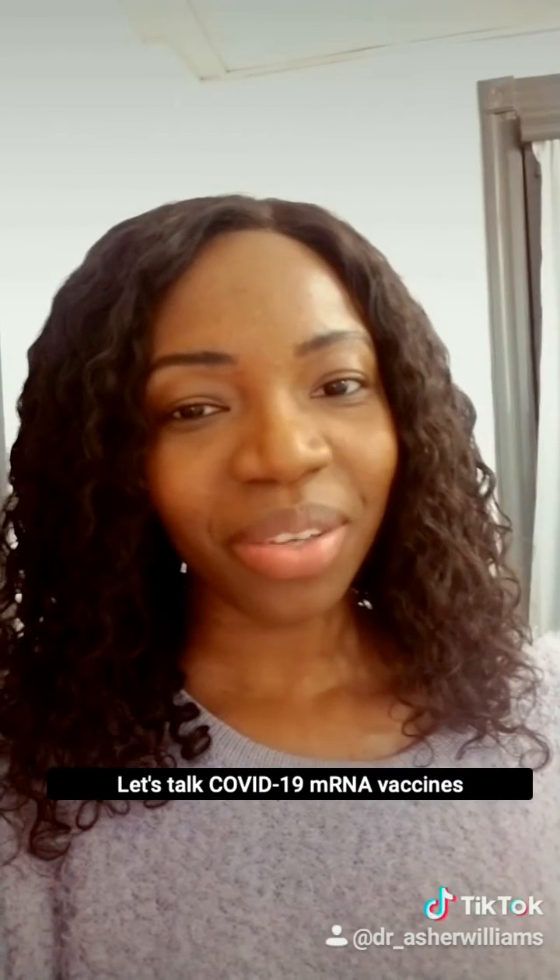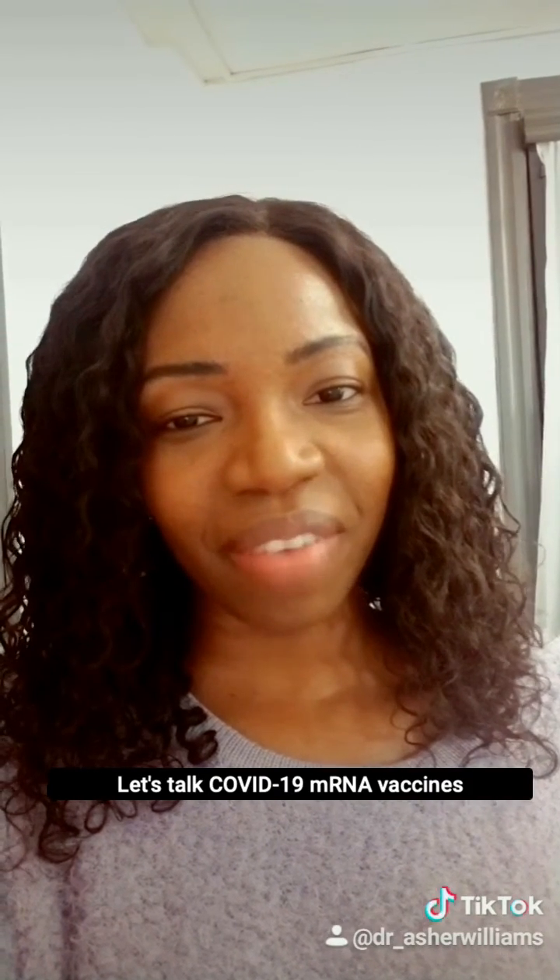Hi, I'm Dr. Asha Williams, a chemical engineer and researcher at Cornell University. Let's talk COVID-19 mRNA vaccines.